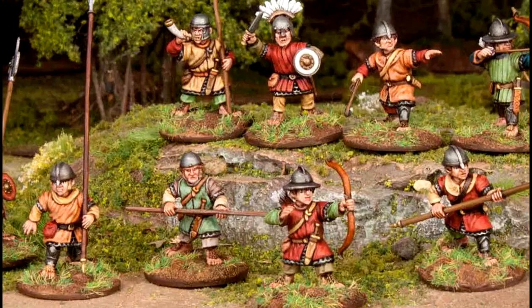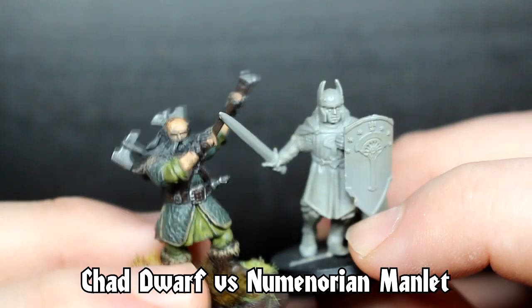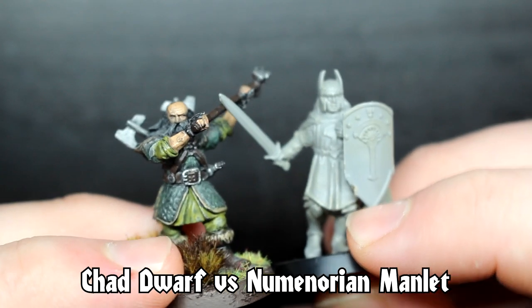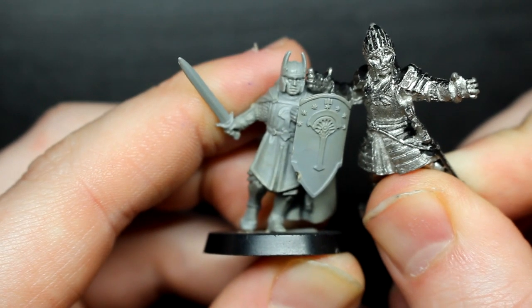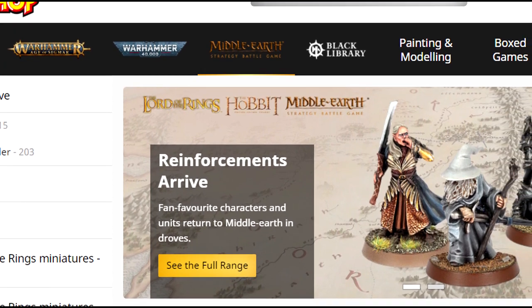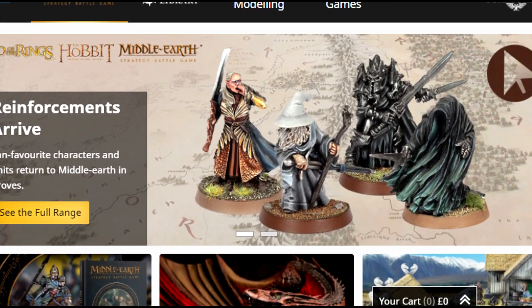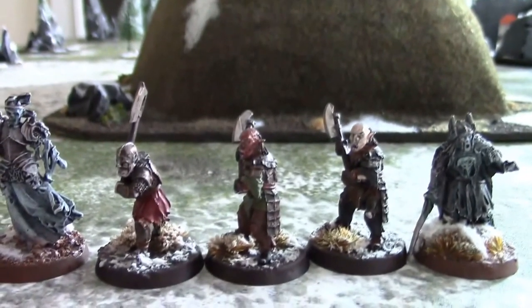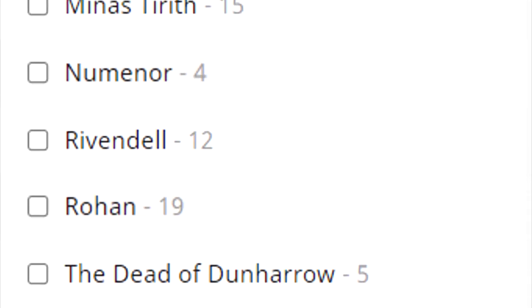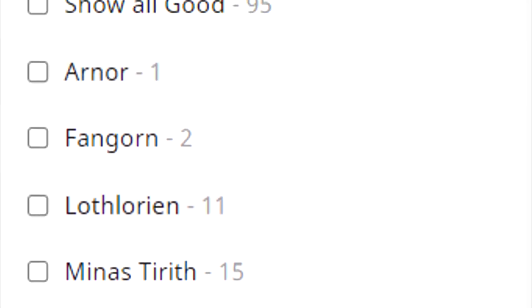A quick note about scale: these being minis made for various different games by various different companies, the scaling of these models is not entirely consistent — though GW's models are not immune to this themselves. For the record, this video is not intended to disparage anyone who has purchased the official Citadel miniatures at full price. To do so would be to criticise ourselves, since almost all of our miniatures are GW official, save for a few conversion bits here or there. The goal of this video was to help tear down a few barriers for entry to collecting some of the less supported factions in the game.